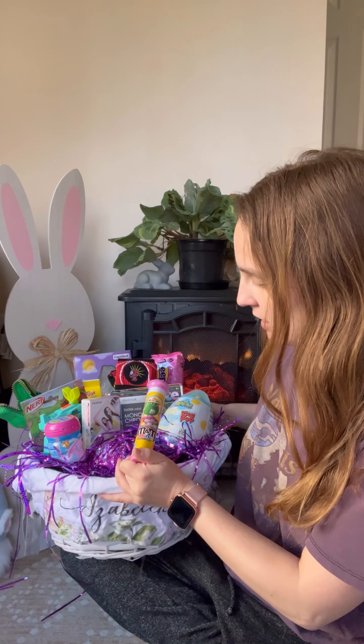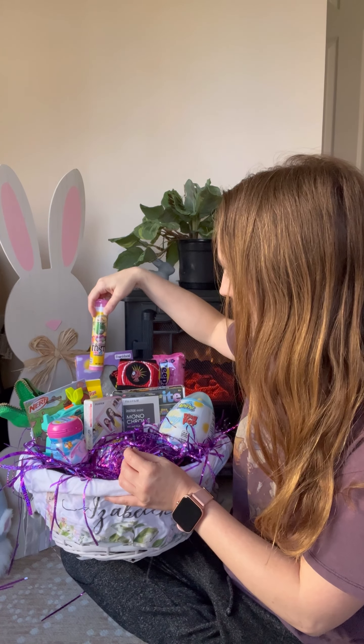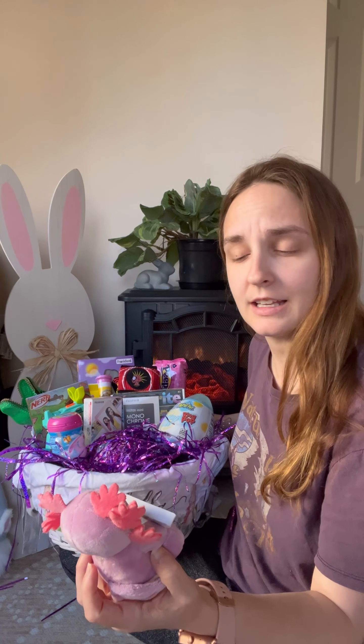I picked up some M&Ms — those feel like Easter classics, something you just expect in an Easter basket. I also got this little axolotl plush. My daughter loves axolotls and she actually has a real one. When I was shopping at Hot Topic this was on sale for about two bucks, so I figured I'd pick it up. I think she's old enough to appreciate this plush — and it is kind of cute, it reminds me of an alien.